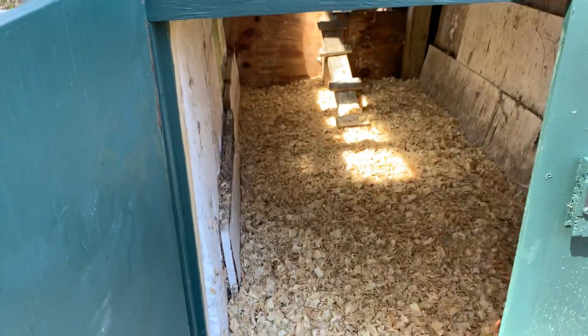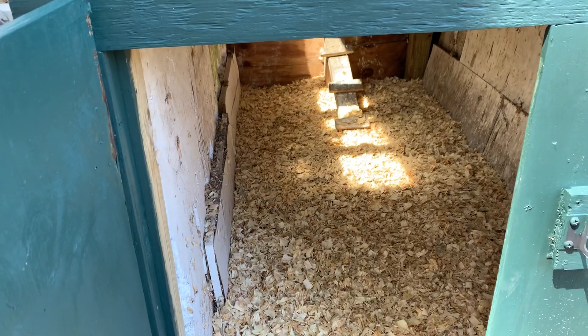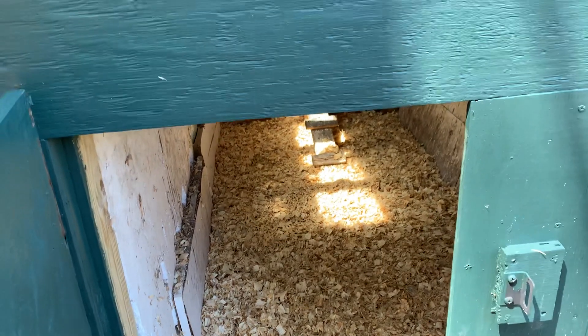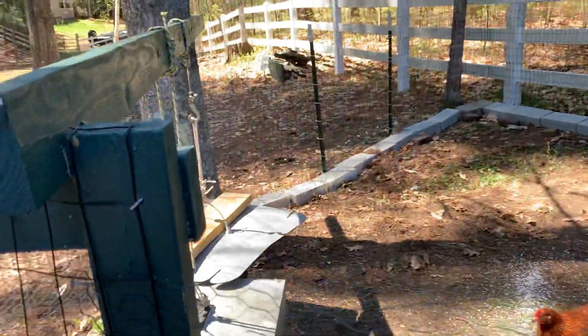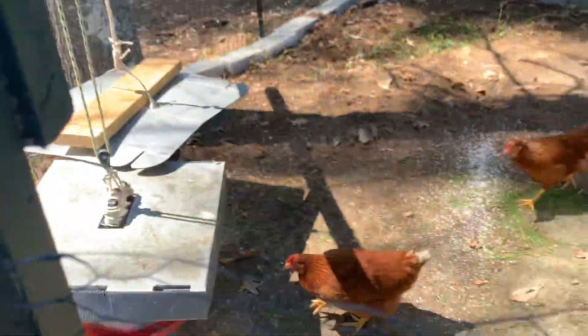We have wood chips on the ground — the brown kind — so it's kind of insulated and they stay warm. Keeps it real clean. We put this new fence up. Hey ladies!